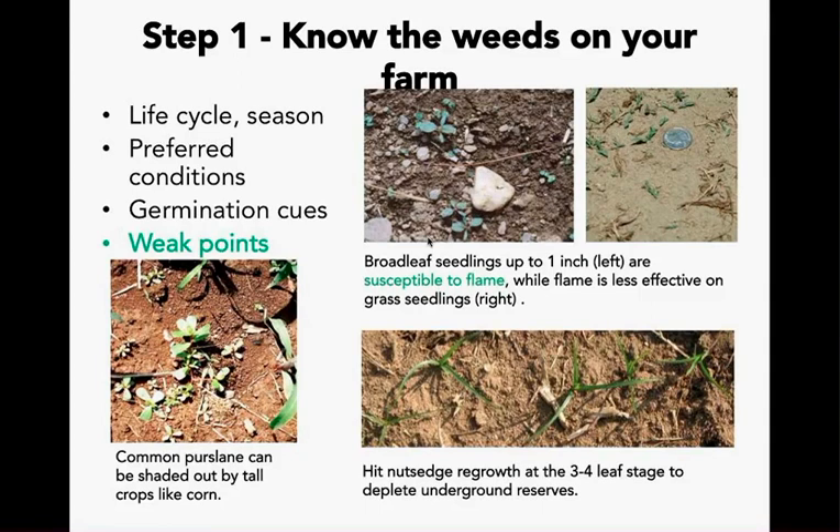Newly-emerged broadleaf weeds can be flamed in lieu of cultivation. However, grasses at the same stage have their growing point below ground and usually require shallow cultivation. Purslane is so drought tolerant that it can easily re-root after being severed or uprooted; however, tall crops rapidly outcompete it in shading, so crops like corn can be used instead of cultivating. Rhizomatous perennials like purple nutsedge, quack grass, and bindweeds regrow profusely after tillage, but they expend reserves to form the first few leaves and can be weakened by cultivation at that stage.